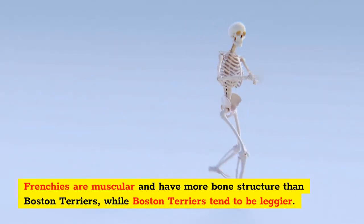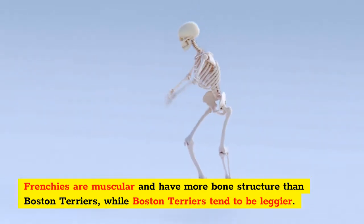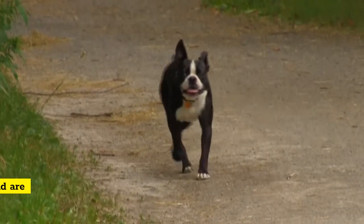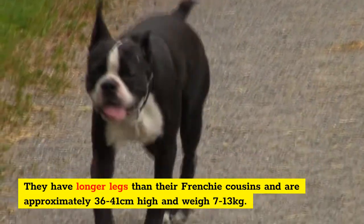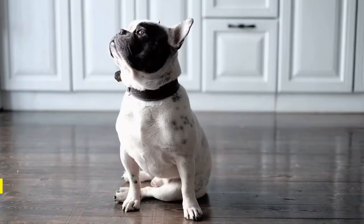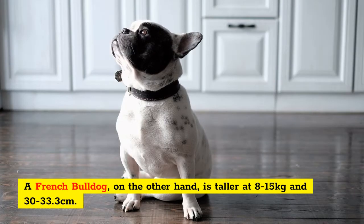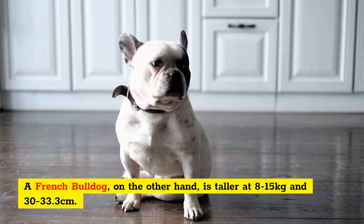Frenchies are muscular and have more bone structure than Boston Terriers, while Boston Terriers tend to be leggier. They have longer legs than their Frenchie cousins and are approximately 36-41 cm high and weigh 7-13 kg. A French Bulldog, on the other hand, is heavier at 8-15 kg and stands 30-33 cm tall.